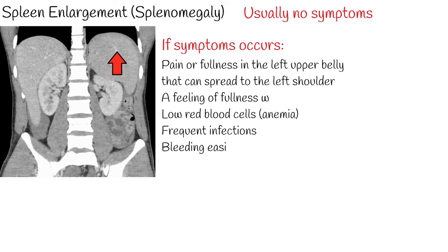Additional symptoms of an enlarged spleen include low red blood cells or anemia, frequent infections, and bleeding easily.